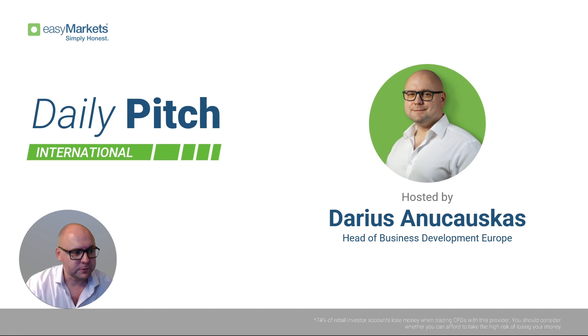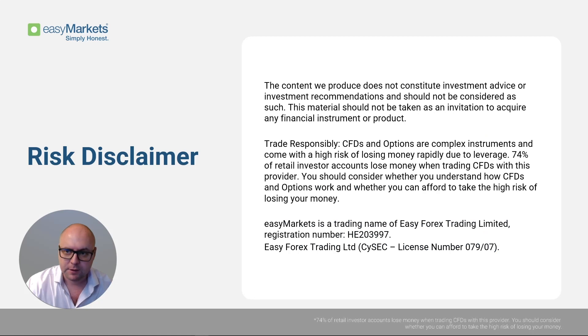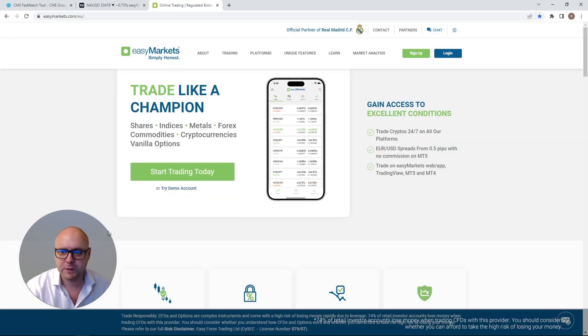Before we do that, as always, let's quickly read through our RIS Disclaimer. The content we produce does not constitute investment advice or investment recommendations and should not be considered as such. This material should not be taken as an invitation to acquire any financial instrument or product. Also, just a quick mention of our EZ Markets website, which you can always check out for more information about us.